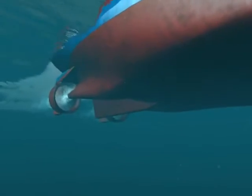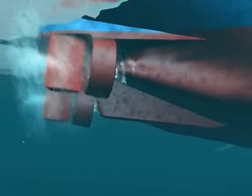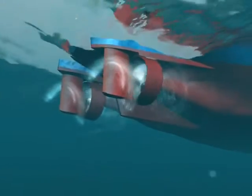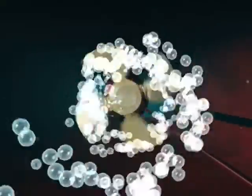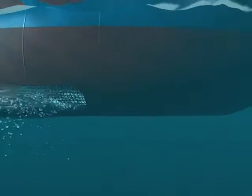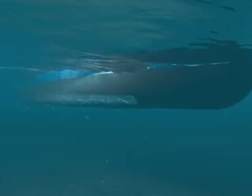Main propulsion is provided through twin controllable pitch propellers, allowing a cruising speed of up to 13 knots. In combination with the main propulsion, the single tunnel thruster at the bow controls the accurate positioning of the vessel during the dredging cycle.